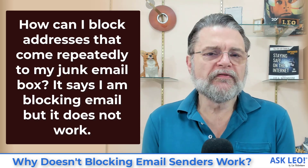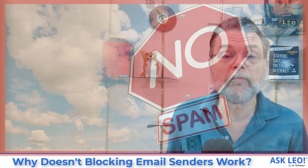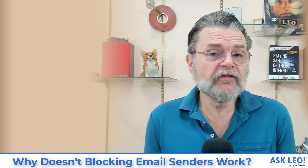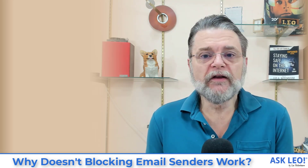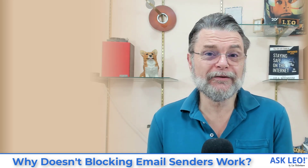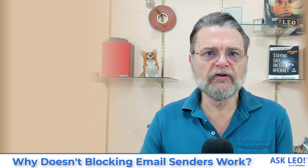Blocking using the from address is pointless. I'll just be as blunt as I possibly can — it is completely pointless. You're wasting your time. It promises to block email from that specific sender and it might, but spammers know this and they use many other techniques to completely render that ineffective. I'll explain why it's pointless and what to do instead.